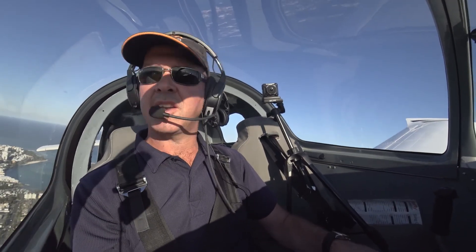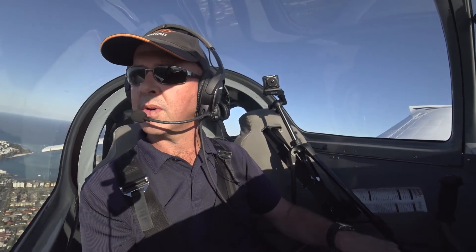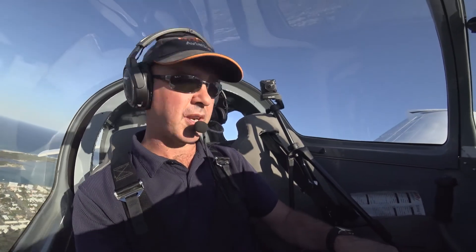Caloundra traffic, Sling 868, joining crosswind runway 05, Caloundra. I'm still transmitting.